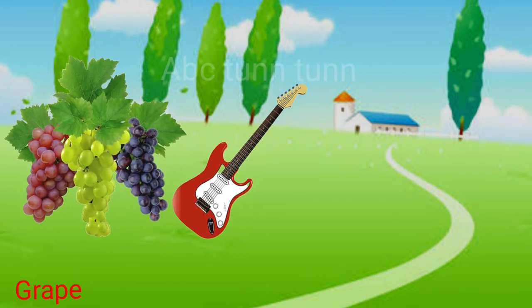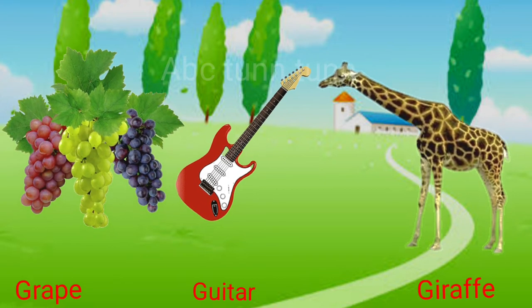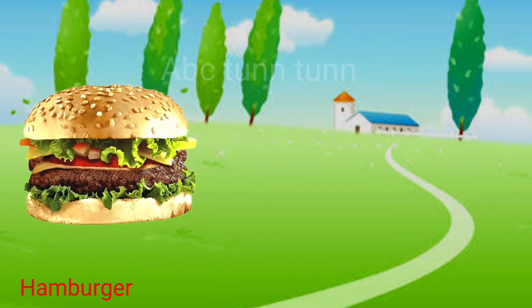G is for grape. G is for guitar. G is for giraffe. Guh.